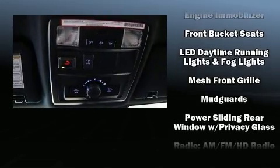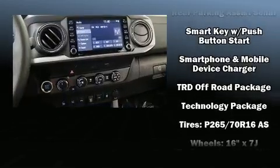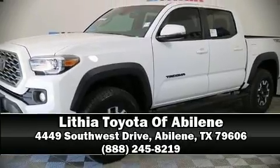ABS brakes and electronic stability control stand out as technologically savvy innovations, keeping you better connected to the road. Stop by our dealership or give us a call for more information.